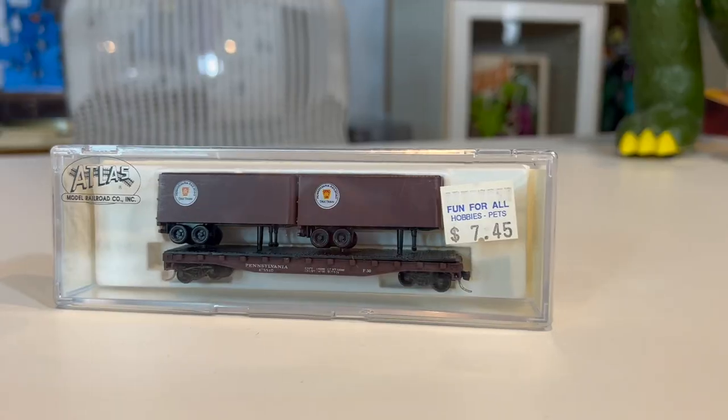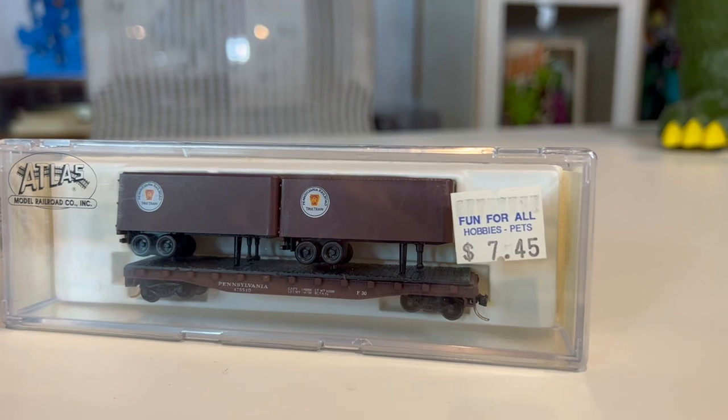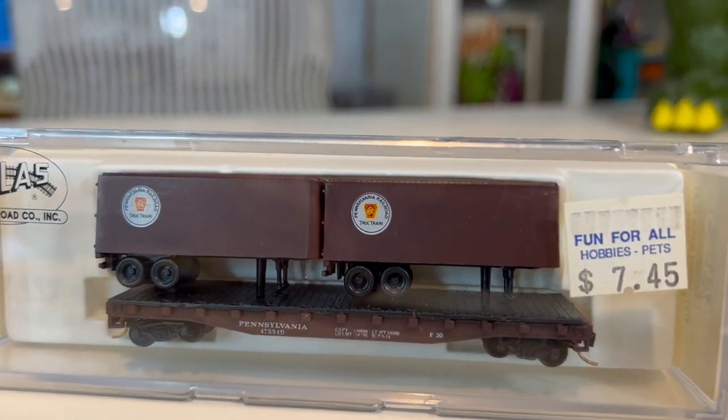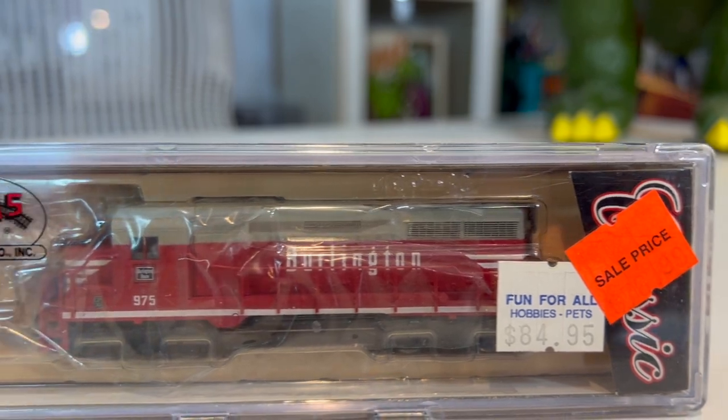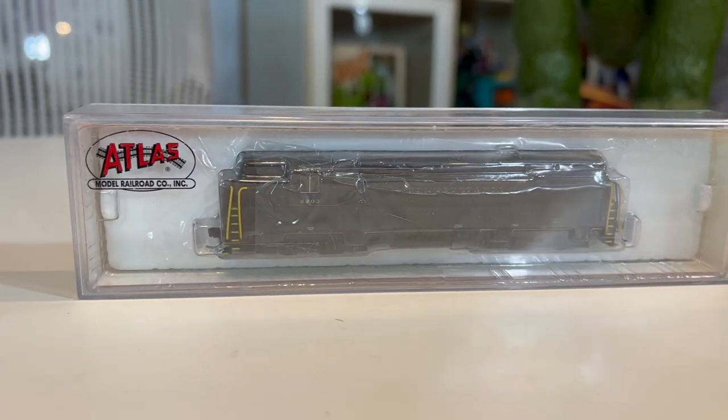Up next is an Atlas piggyback flat Pennsylvania line — it has two truck trailers on top of a flatbed. Next we have two N-scale Atlas locomotives: a GP30 on the Burlington Route, and a Train Master made by Atlas — Pennsylvania, black and yellow, and red and gray. Went for $110 and $80 respectively. Great trains made by Atlas.